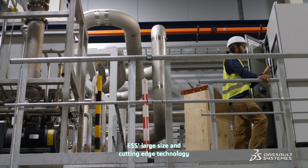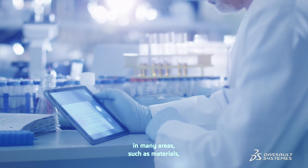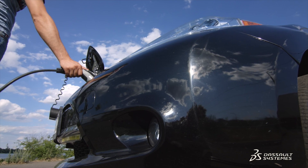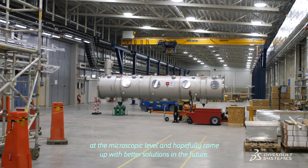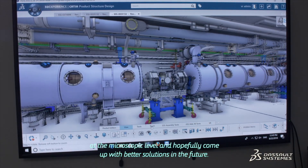ESS's large size and cutting-edge technology will enable improved research in many areas, such as materials, energy, health and the environment. You can understand the intricacy of what happens between atoms or between molecules at the macroscopic level and hopefully come up with better solutions in the future.